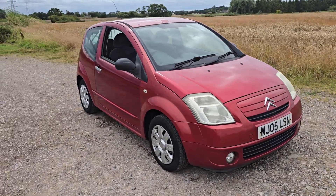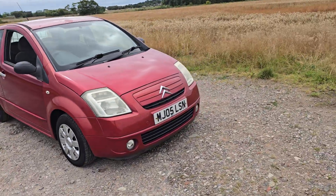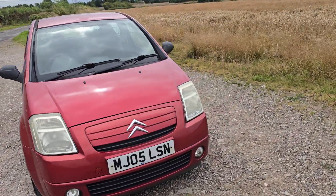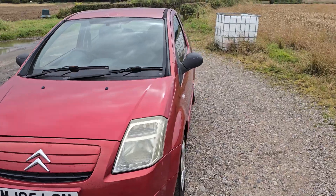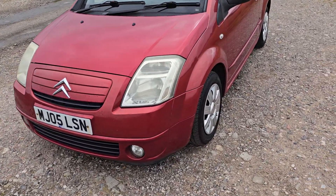Hello and welcome to Wiesel on the Auto in Preston. This is a nice little car that we're selling. It's a Citroen C2 finished in dark red. It's a 2005 registered vehicle with the reg reading MJ05 LSN.